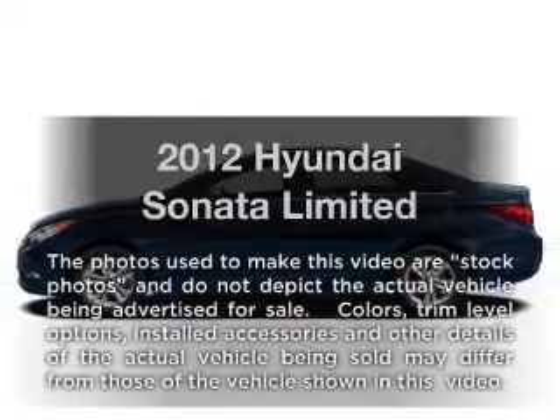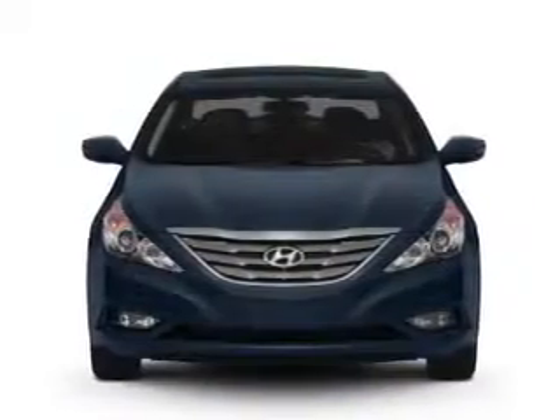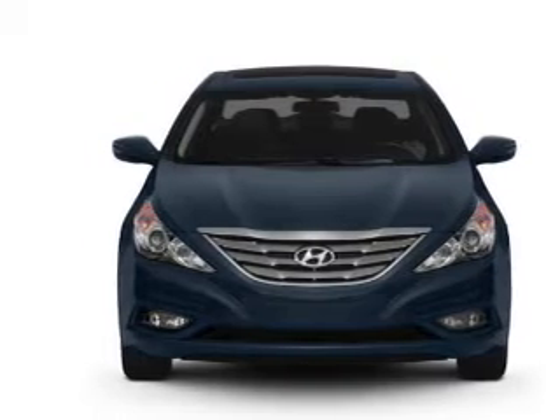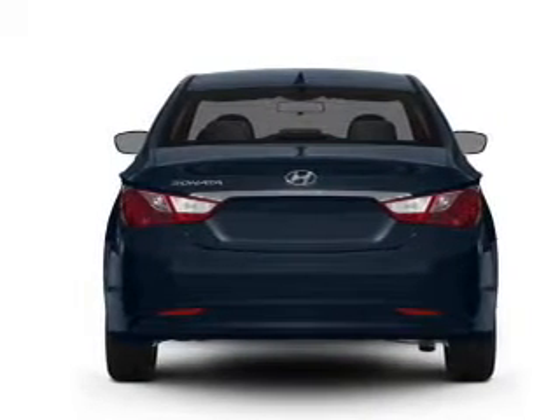Imagine yourself in this 2012 Hyundai Sonata. Travel the roads in style and comfort in this great vehicle, with an efficient four-cylinder engine that responds smoothly to its six-speed automatic transmission.